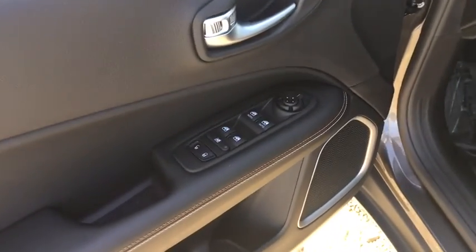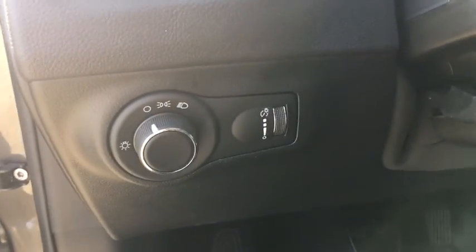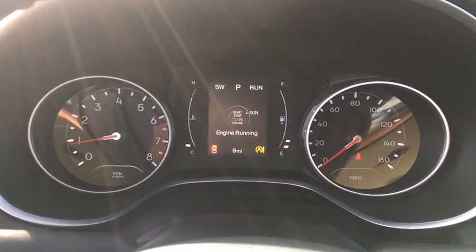Keyless entry, backup camera, trip computer, compass, clock, tachometer, day and night rearview mirror, brake assist, outside temperature gauge, engine block heater, front license plate bracket, engine immobilizer, black door handles.